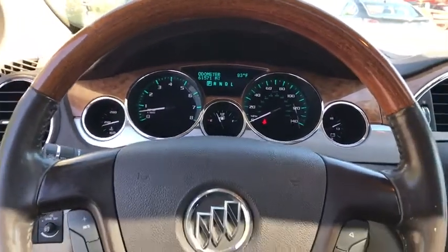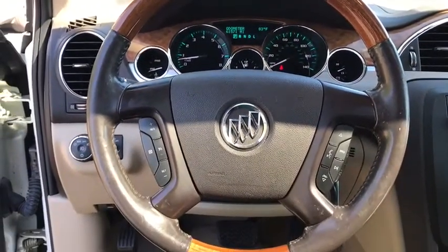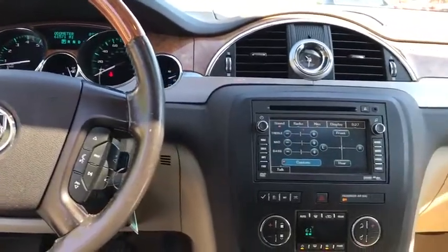Fog lights, heated front seats, compass, trip computer, power windows, security system, rear window defroster.